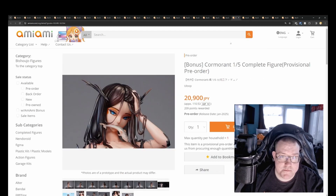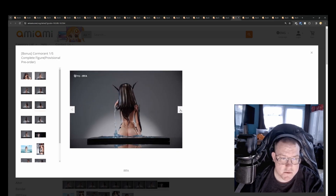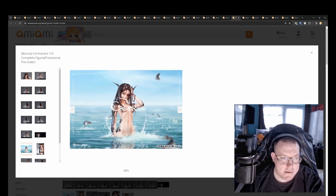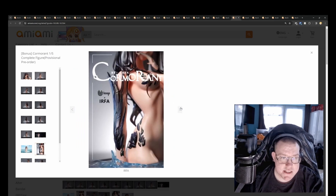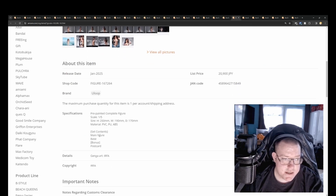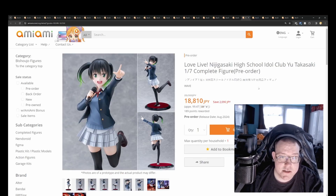Kormorant 1/5th by Ulop for 20,900 yen — this one just came out of nowhere. It's a bust but a very nicely detailed one. The water effects are really well done, and she seems to be some sort of dragon-esque or sea serpent girl. It's an original character design, but it's a very good looking figure, and it's turned up in the top ten on the AmiAmi pre-orders for the week.